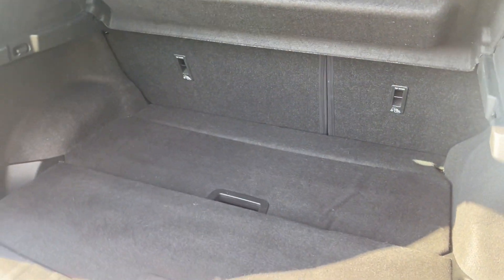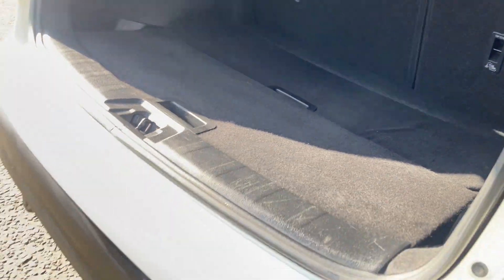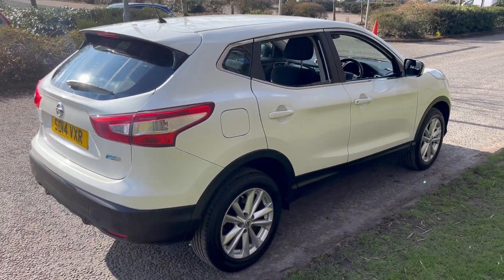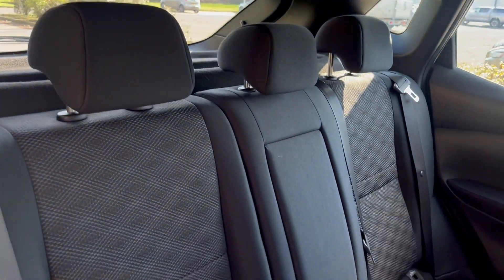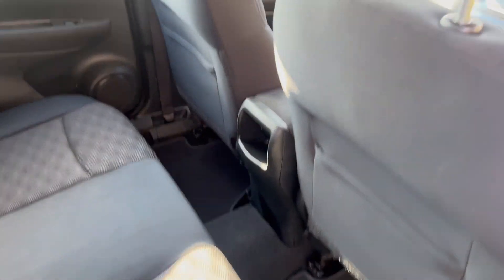And the boot space is all very clean and well kept, with a removable floor so there's more storage underneath that. Cloth seats in immaculate condition.